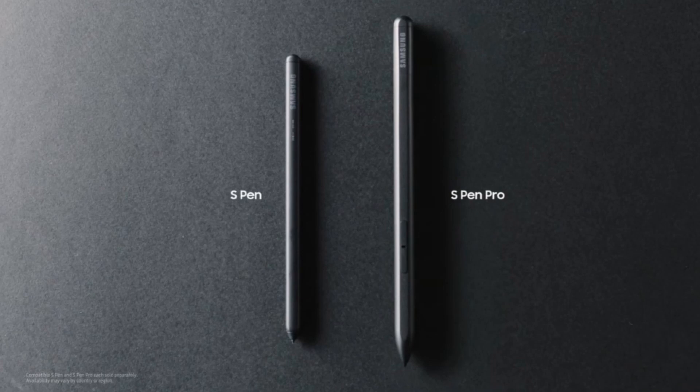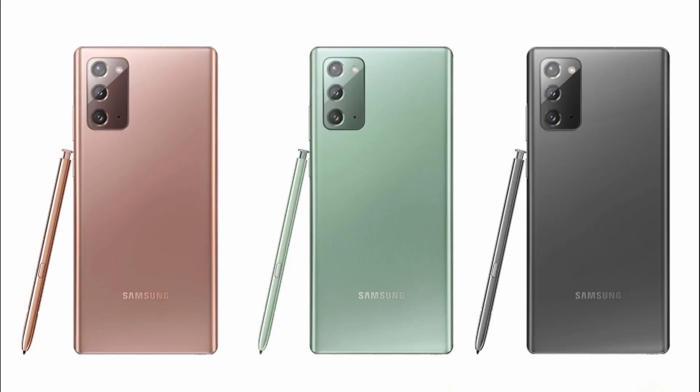The Galaxy Z Fold 3 will be a very revolutionary device and according to Ice Universe, if you're looking for a foldable device, you should wait for the Galaxy Z Fold 3 as that will be the spiritual successor to the Galaxy Note series, which as we know Samsung will not be releasing a successor to the Galaxy Note 20 this year. Instead, if you want Samsung's highest-end device this year, it will be the Galaxy Z Fold 3.